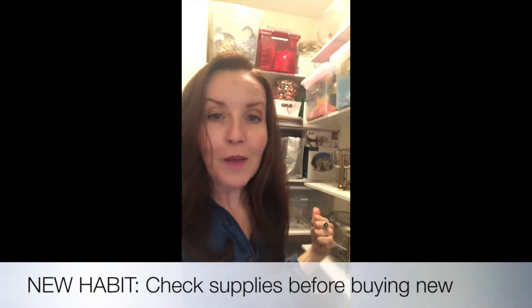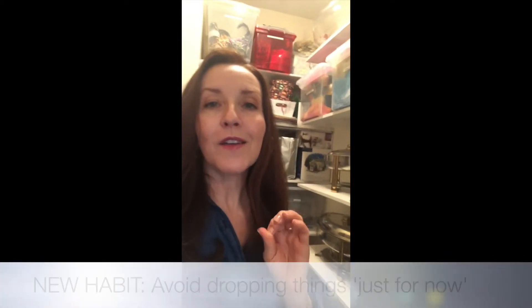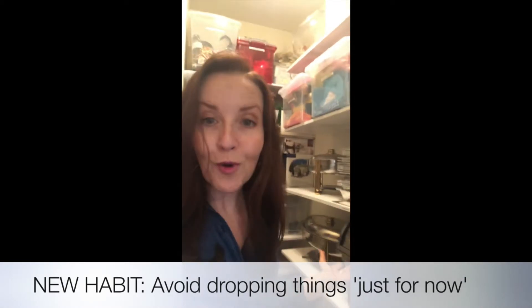Habits are what's going to keep this room going so the next time you have a party you're not scrambling. One habit is not over-shopping — checking before you shop what you already have. You might have exactly what you need and don't have to buy more, which means this won't get overstuffed. The other thing is just taking a few minutes instead of throwing something down here quickly — 'I'll just put this here for a second' — that is the definition of clutter happening. Just take a second to put it in its proper place, now that it has a proper place.